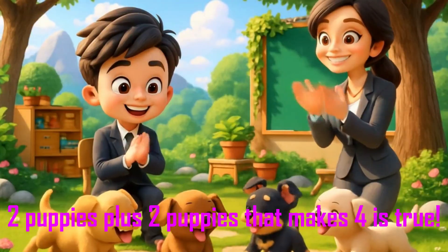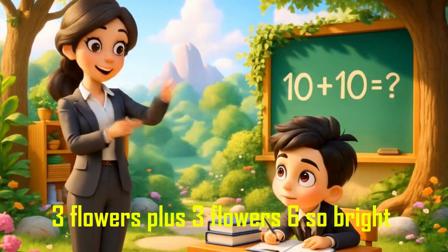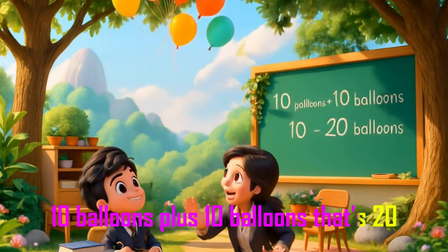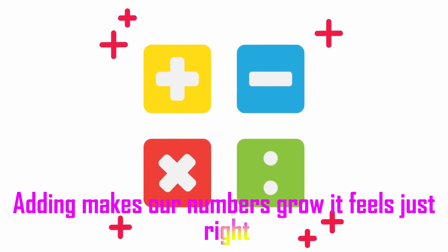That makes 4, it's true! 3 flowers plus 3 flowers: 6, so bright. 10 balloons plus 10 balloons, that's 20. Adding makes our numbers grow — it feels just right!